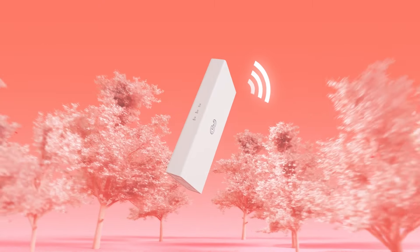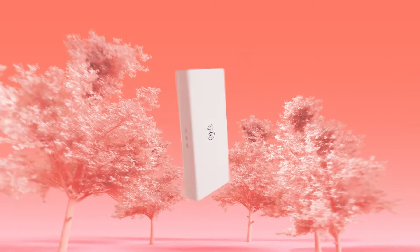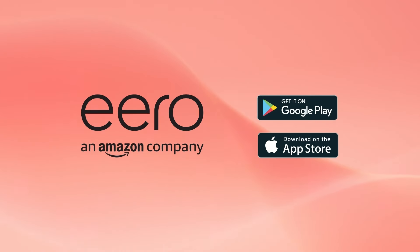Unbox and find the strongest signal, then choose how you want to self-install your hub. Once installed, set up and connect the Euro device and you're ready to enjoy 5G broadband from 3.